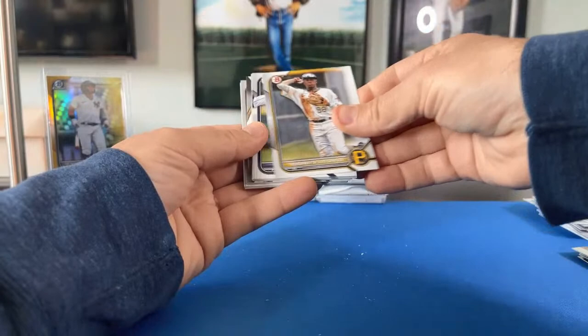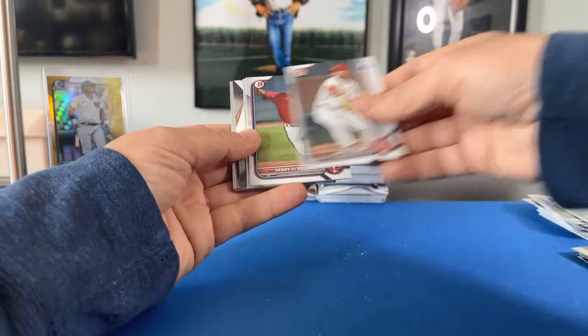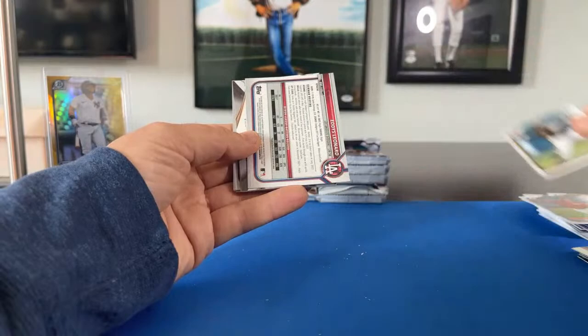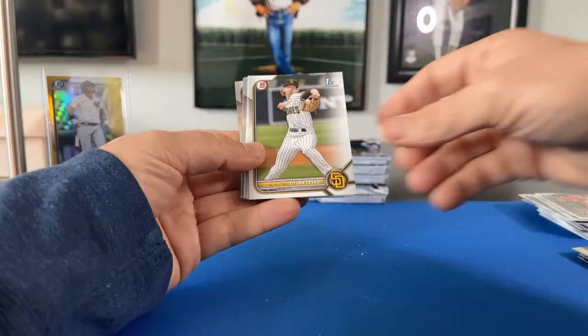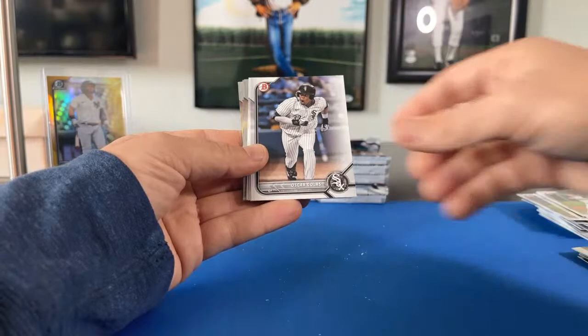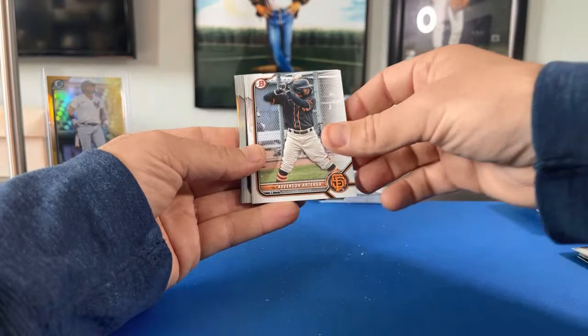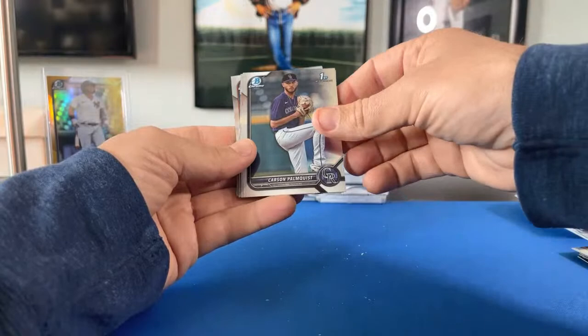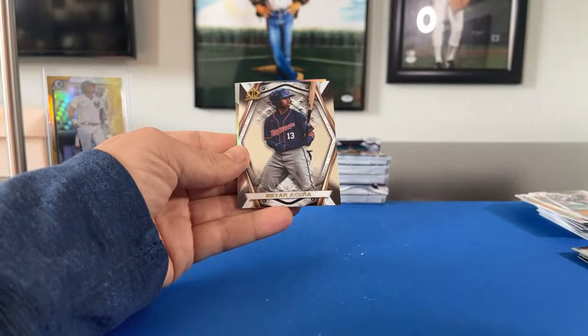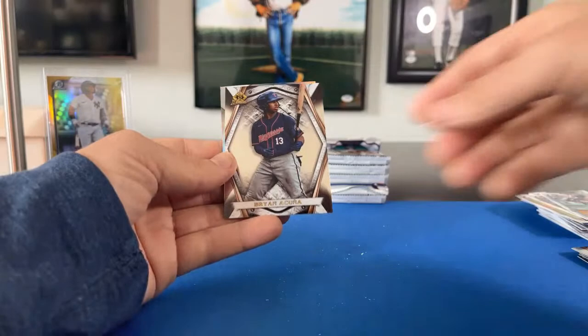Pack four box two: Yordani De Los Santos, Gabriel Hughes, Cooper Hazirp, Danny De Andrade, Termar Johnson, Ricardo Cabrera, Dylan Lesko, Oscar Colas, Michael Noor, Averson Artiega, Drew Baker. Chromes: Carson Palmquist for the Rockies, Ezekiel Tovar Rockies, Peyton Palette for the White Sox. Invicta card — Brian Acuna for the Minnesota Twins, nice one there for Dave bfd13. And an Eddie Leonard for the Dodgers.